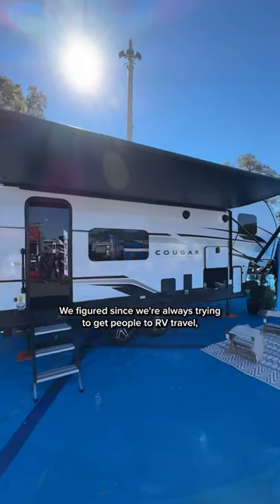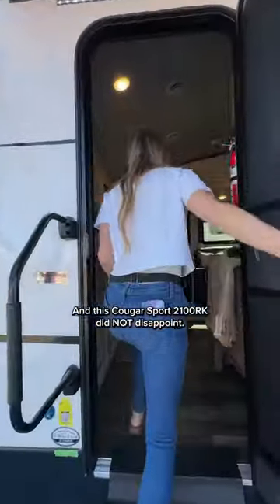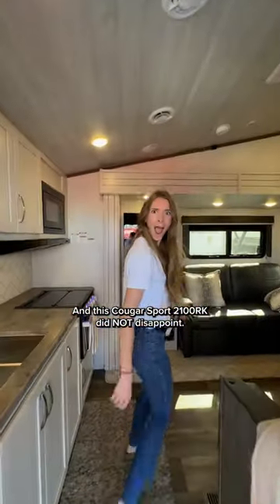We figured since we're always trying to get people to RV travel, we should tell you about some good models when we come across them. And this Cougar Sport 2100 RK did not disappoint.